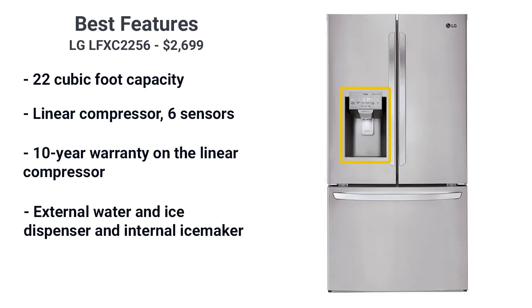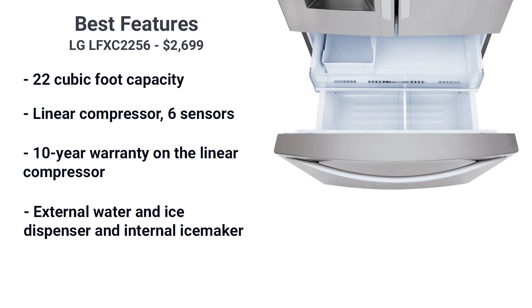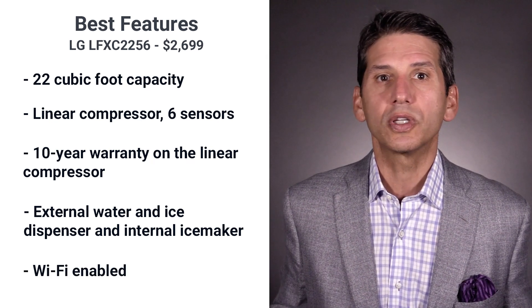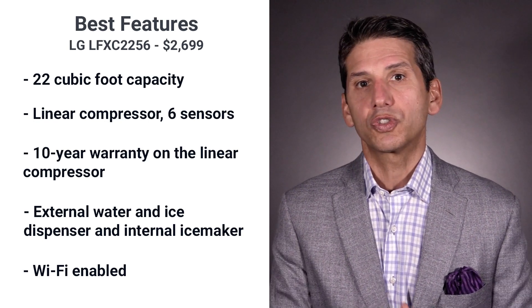The model is equipped with water and ice through the door as well as dual ice makers — one located externally on the door of the fridge and the other in the freezer drawer. The refrigerator is Wi-Fi enabled using LG's ThinQ app so you can monitor your refrigerator and change temperature remotely.